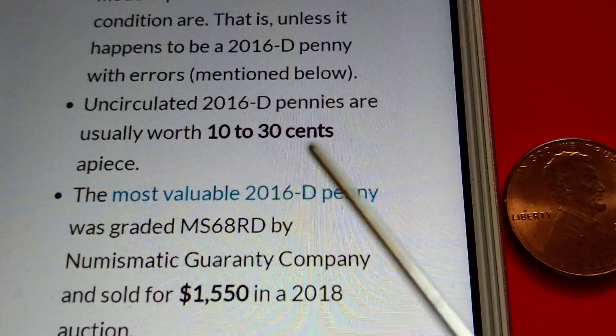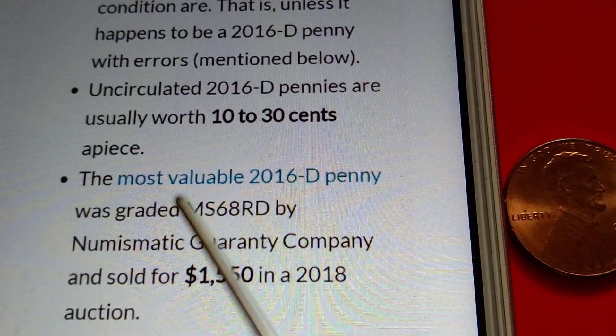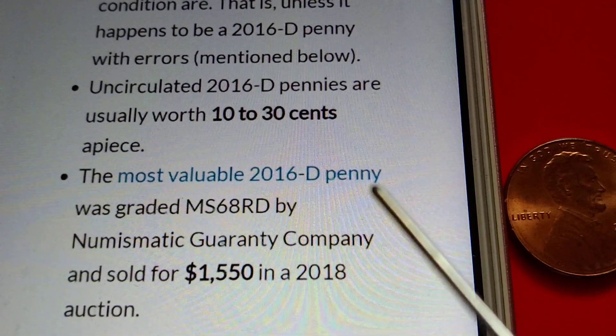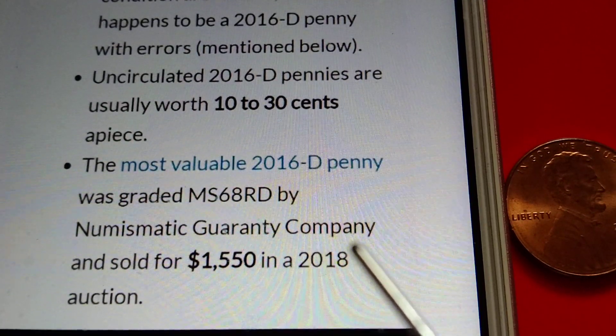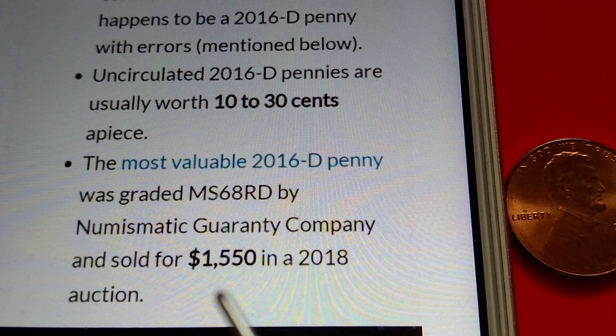That most valuable 2016-D penny, graded MS68 RD by Numismatic Guarantee Company, sold for one thousand five hundred fifty dollars at a 2018 auction.